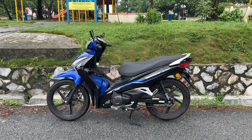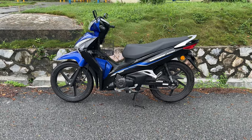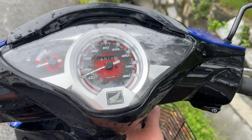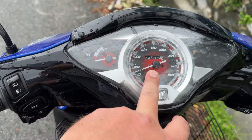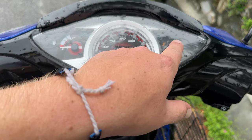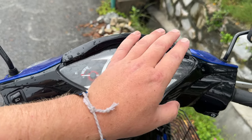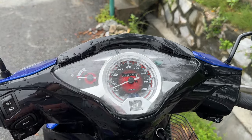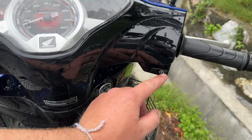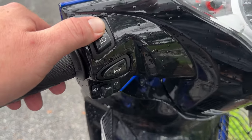The Honda Wave 125i semi-automatic compared to the manual — this one is completely stock. The dash looks very similar to my Wave; it's red as opposed to the dark background color in mine. You've got your fuel gauge on the left, gear indicator showing neutral, one, two, three, four. It's a revolving box so you can change through to neutral and back to first by continuing to push down on the rocker lever.